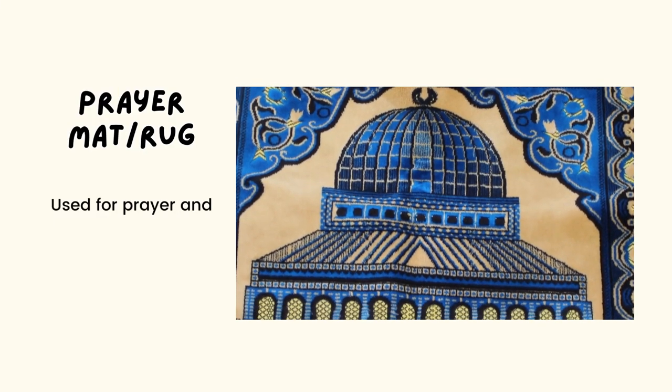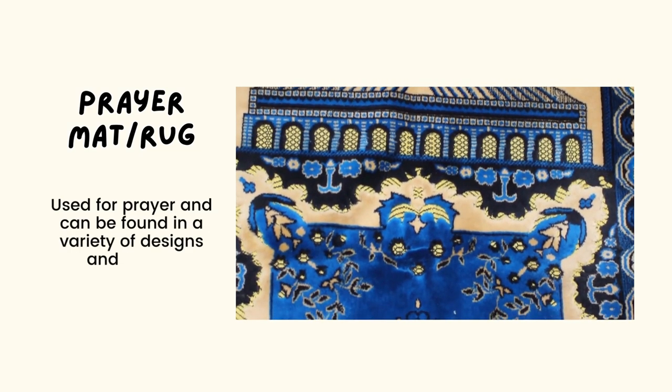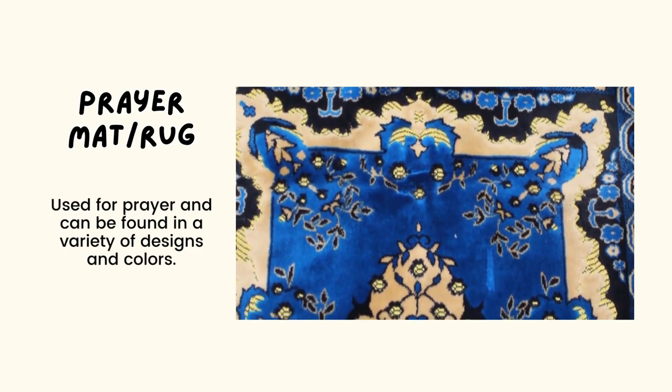Next we have the word 'prayer mat' or 'prayer rug.' These mats are used for prayer and can be found in a variety of designs and colors.